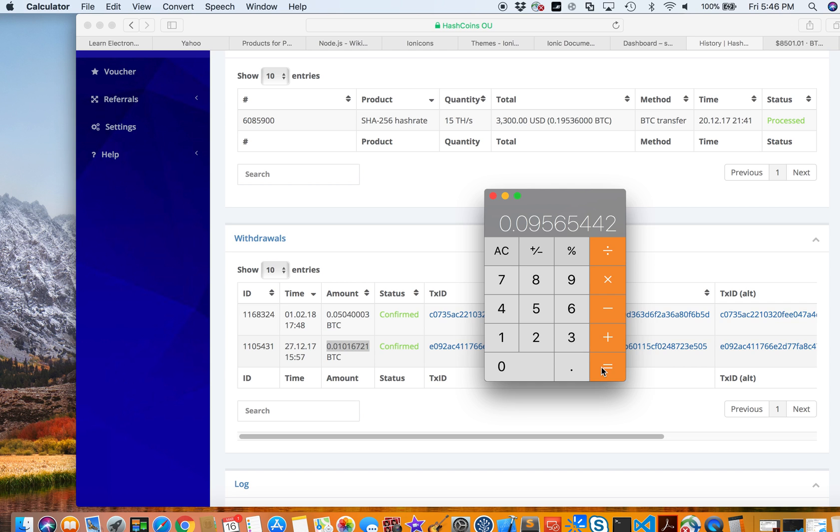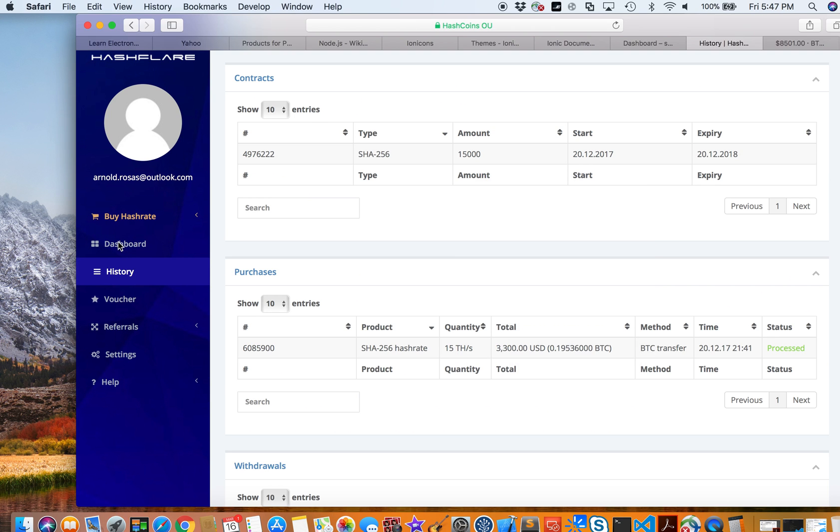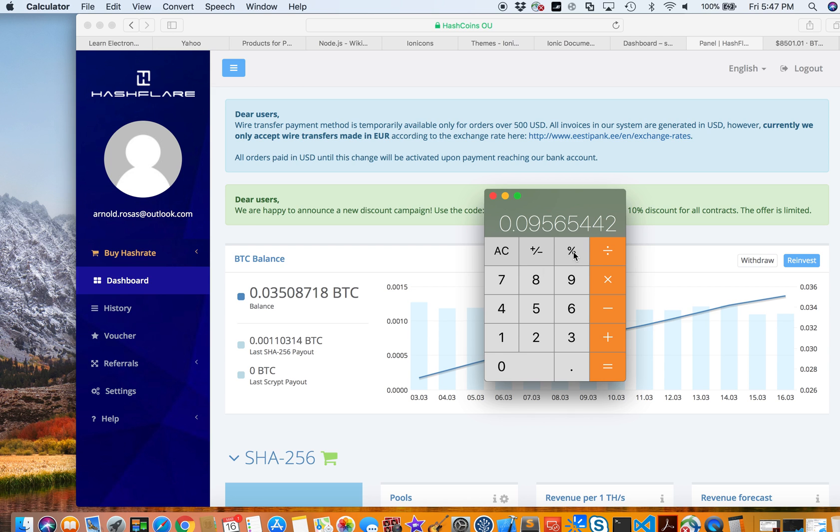HashFlare raised the minimum withdrawal threshold to 0.05 BTC, so I've only been paid twice. Right now, withdraw is not yet available in the dashboard because my balance hasn't reached the 0.05028808 BTC minimum again.